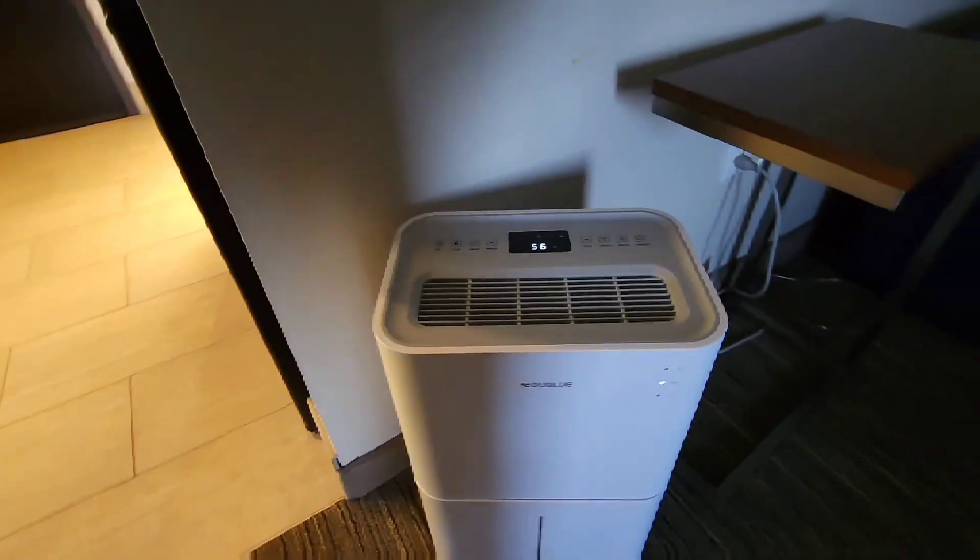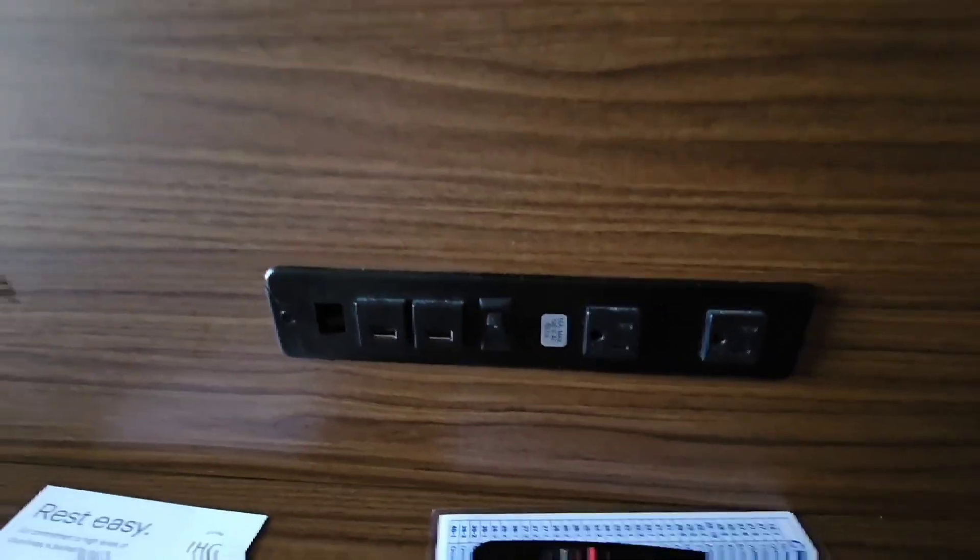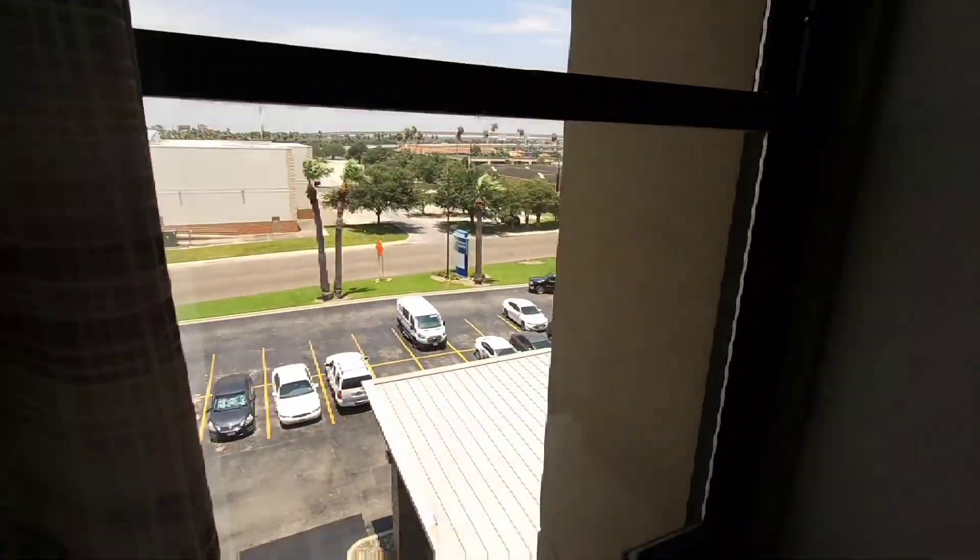Over here is a microwave and mini fridge. This is a studio room with a king-size bed. We have a nice couch and a little stand. This looks like a humidifier. We have a large flat-screen TV and a workstation area with international plugs, which is good. We have more plugs in here and a nice view. We have built-in AC units.